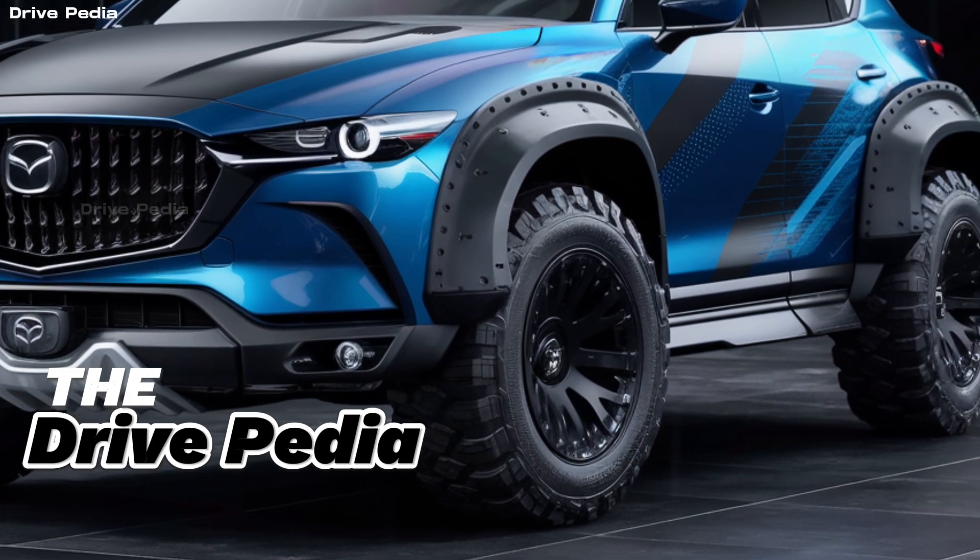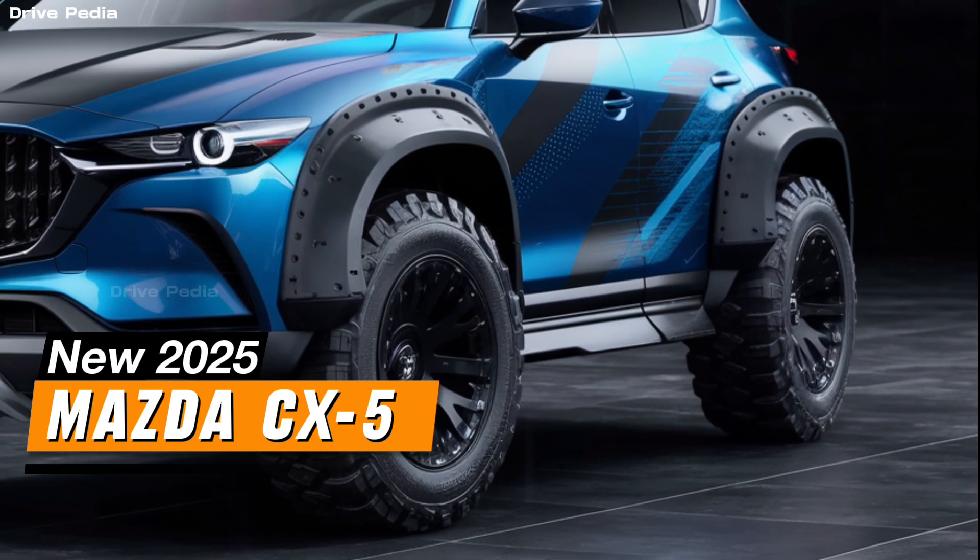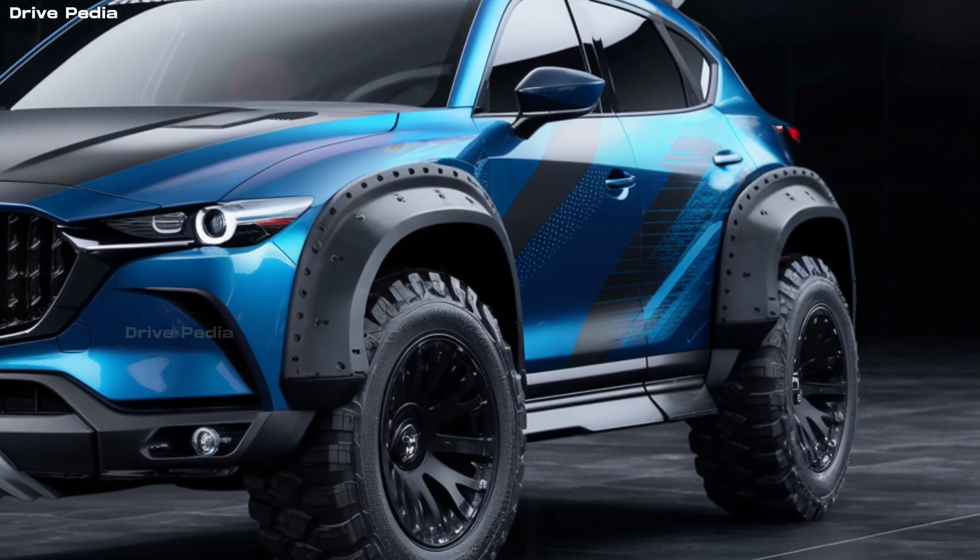Hello and welcome back to The Drivepedia. Today we're going to take a closer look at the 2025 Mazda CX-5, a vehicle that continues to be one of the best small SUVs around.